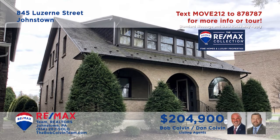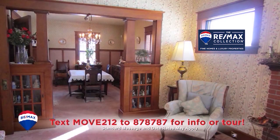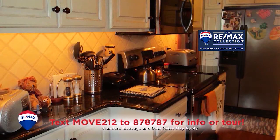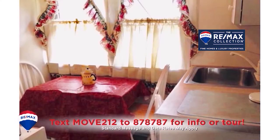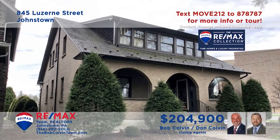The elegant charm is on display in this Luzerne Street home presented by the Bob Colvin team. You'll find a gas fireplace and finely crafted bookcases in this living room that transitions easily into the formal dining room. Ceramic tiles, granite counters, and appliances are just some of the kitchen's details. Other features include four bedrooms, three full bathrooms, and a furnished apartment over the garage for extra income.